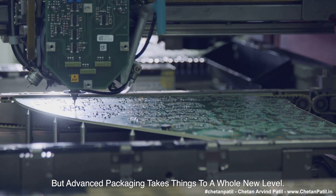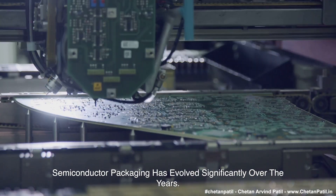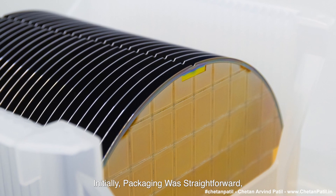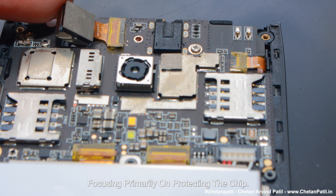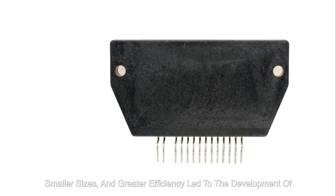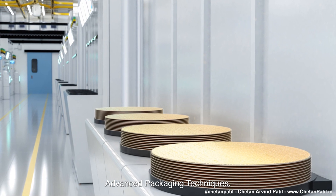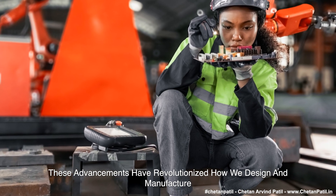But advanced packaging takes things to a whole new level. Semiconductor packaging has evolved significantly over the years. Initially, packaging was straightforward, focusing primarily on protecting the chip. However, as technology progressed, the demand for higher performance, smaller sizes, and greater efficiency led to the development of advanced packaging techniques.